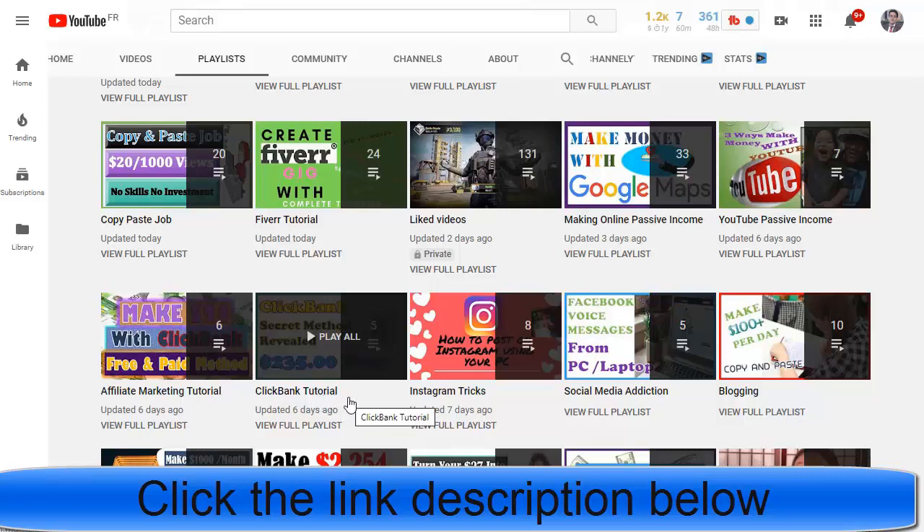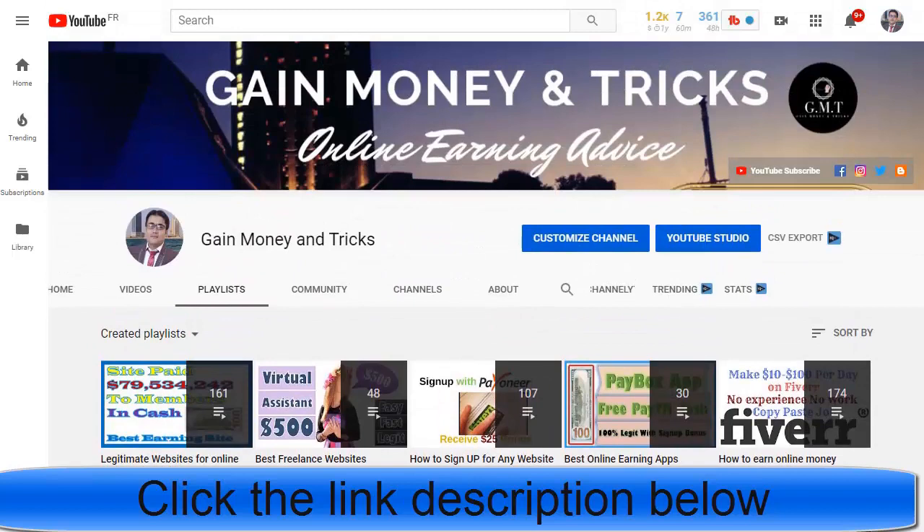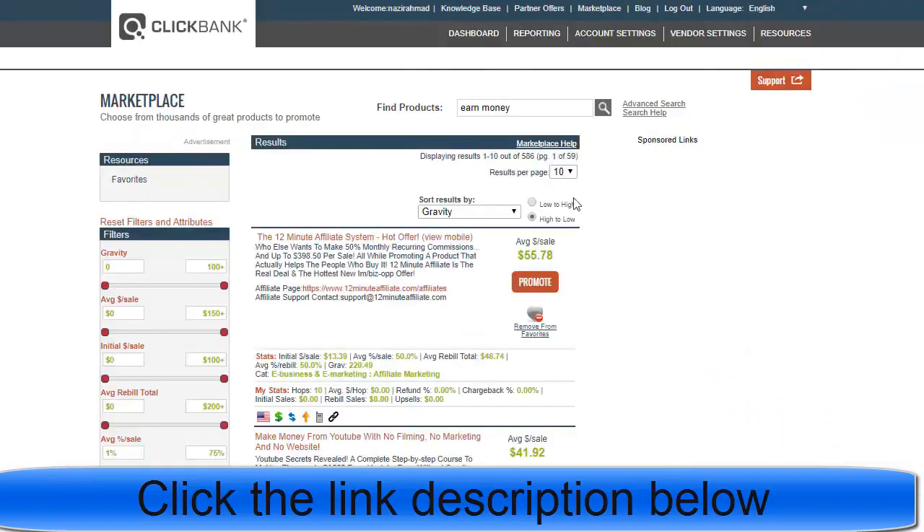In today's video I'd like to show you how you can make money with ClickBank without any website or without any promotion online. Let's jump into the main ClickBank website. Once you come to ClickBank, you can promote any type of product or offer — that is up to you.